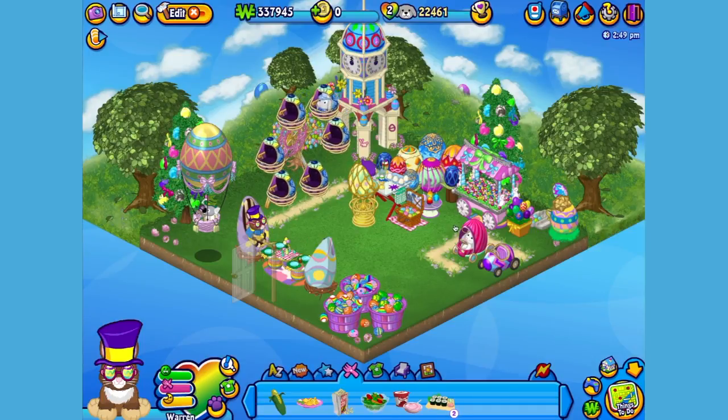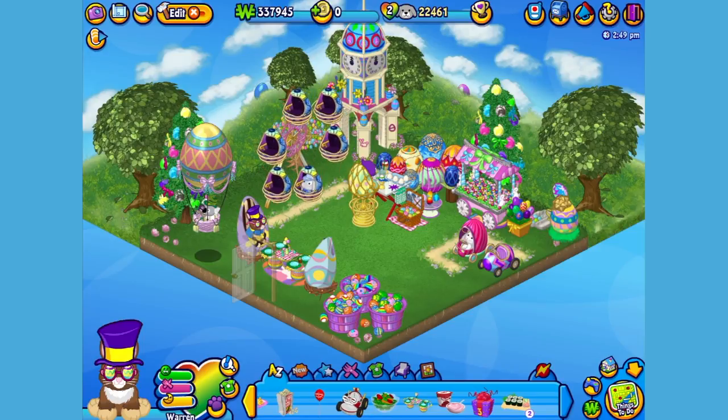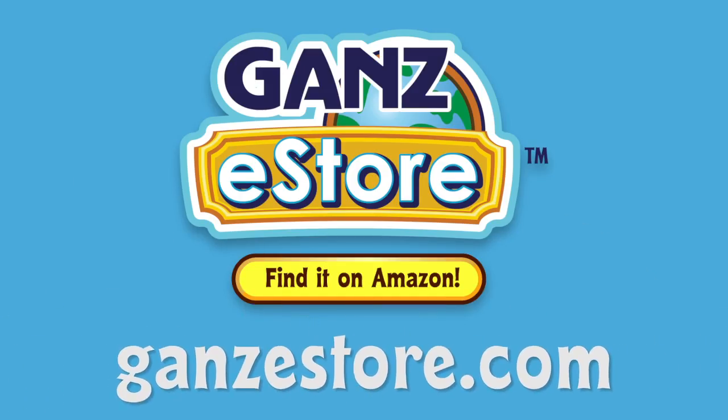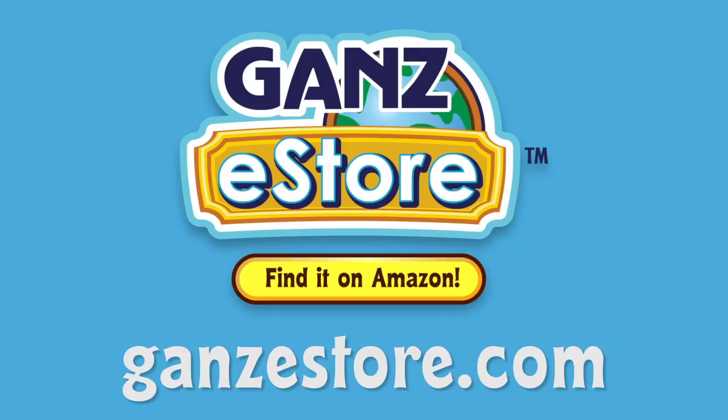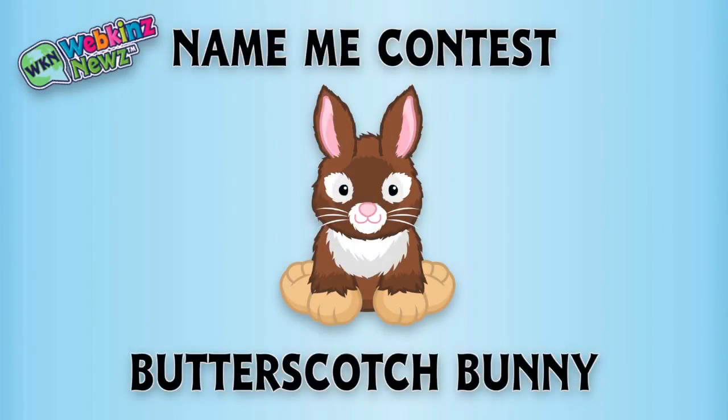And that is the Webkinz Butterscotch Bunny. I hope you enjoyed meeting Warren. If you want your own Butterscotch Bunny, you can check your local retailer using the store locator in this video's description. Or if you prefer shopping online, you can order the plush pet directly from our Amazon store or from the Ganz eStore. Visit GanzEStore.com for plush pets, special items, eStore points, and more. We're also running a name-meet contest for the Butterscotch Bunny over on WebkinzNews.com — just leave your suggestion of what you would name this pet, and you might win one of five virtual Webkinz Butterscotch Bunnies!